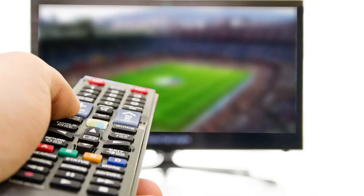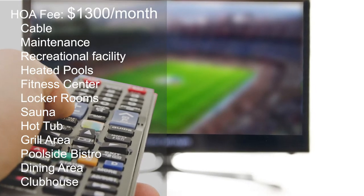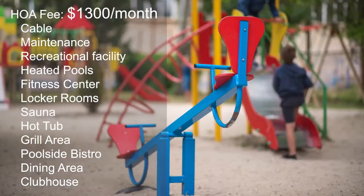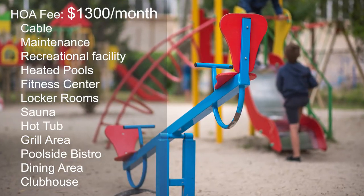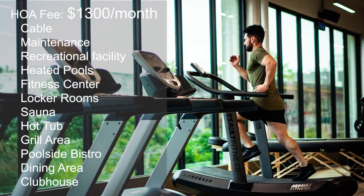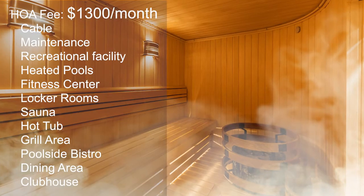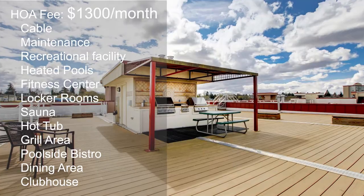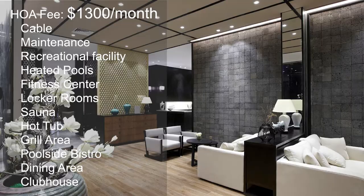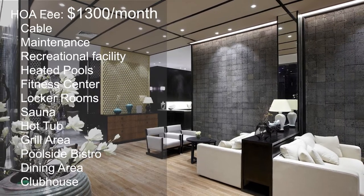Once I tell you the price of the Homeowner Association fees, don't stop listening — there's a lot to offer. The fee is a little over $1,300 a month, which includes cable, common area maintenance, recreational facilities, two beautifully heated pools, a state-of-the-art fitness center with panoramic views of the river, locker rooms, sauna, hot tub, grill area, poolside bistro, dining area for special events, and an exceptionally well-appointed clubhouse.